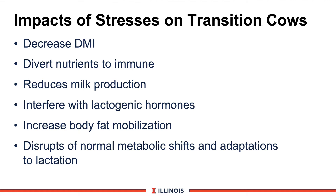What is the impact of stress on transition cows? Jim Drakeley lists these stressors: if the cow is stressed she will eat less dry matter. Our target goal is 28 to 30 pounds of dry matter into close-up dry cows. Stress diverts nutrients away from health, immune function, gestation, and production. It can reduce milk production, interfere with lactogenic hormones, increase fat mobilization, and cause disruptions to normal metabolic shifts and adaptation to lactation.